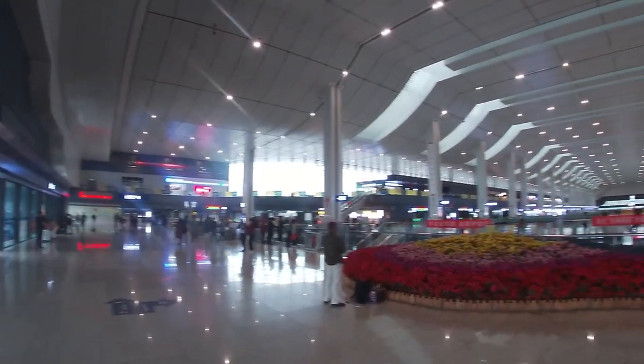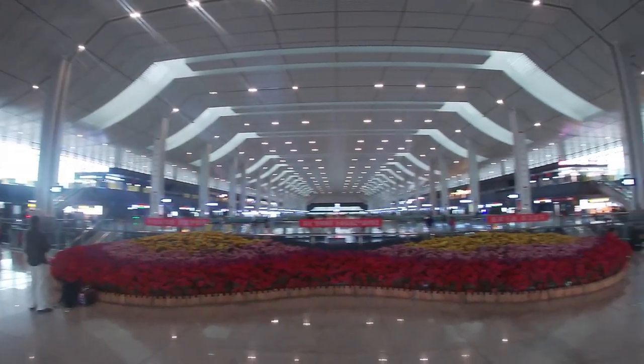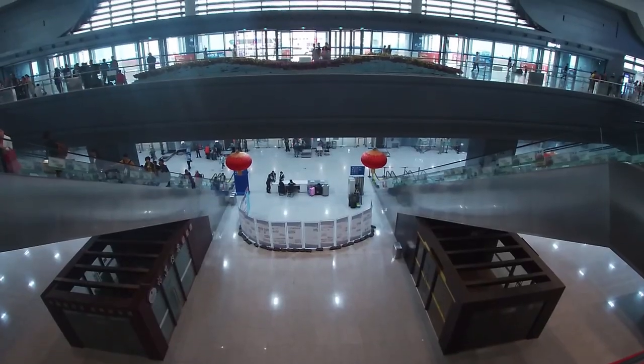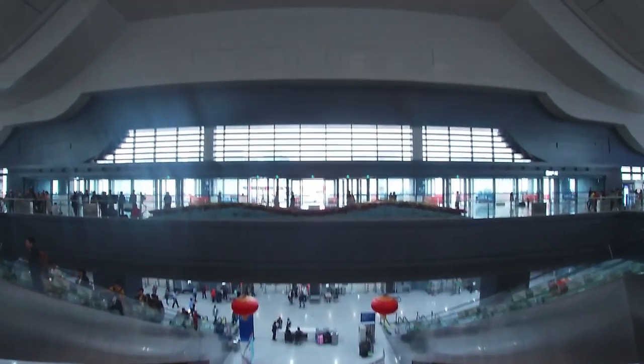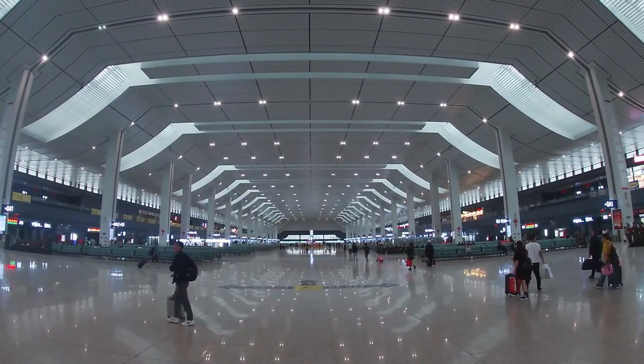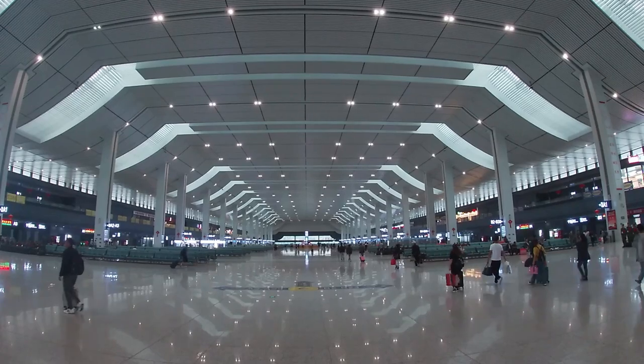When you enter the station you have to go through security and put your luggage in an x-ray scanner. This is pretty much everywhere in China — even if you take the metro you have to put your luggage in an x-ray scanner. This high-speed railway station is perfectly within reach of the metro, which had just been opened two months before I shot this video.